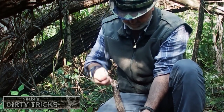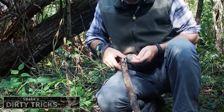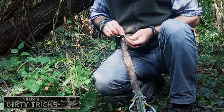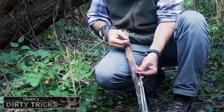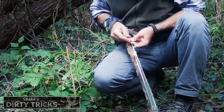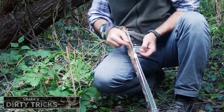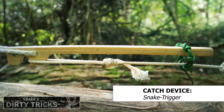The arrow trap, as you can see here, is made entirely of common household items. The rubber band is held in the extended position by a catch device triggered by a trip wire.